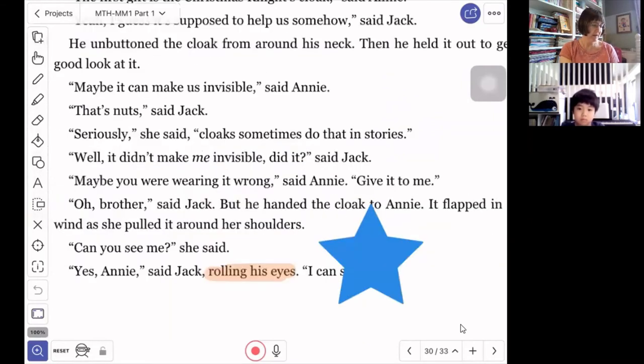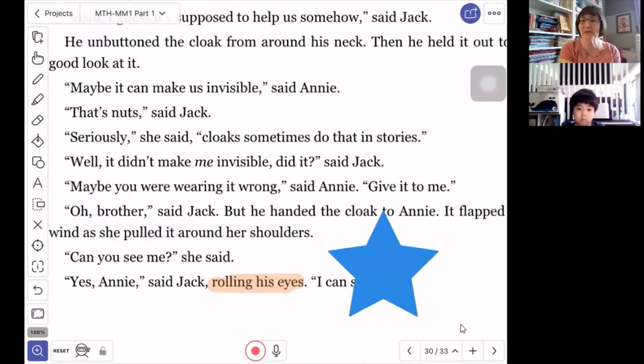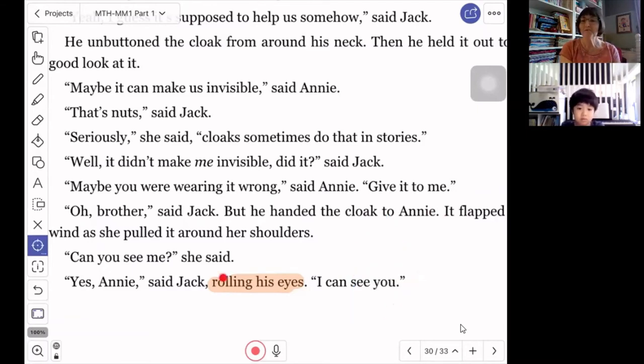Annie thought that putting on the cloak would let them become invisible. Jack was just wearing the cloak and he wasn't invisible, so he thinks that is a crazy idea — he just doesn't believe it, he's like 'oh brother.' When we say 'oh brother,' we might also roll our eyes. Rolling our eyes is when we let our eyes roll up to the ceiling and back around again in a circle — it's our way of showing I don't believe it, that's a crazy idea. Jack also said 'that's nuts,' which is another way of saying that's crazy, I just don't believe it. He rolled his eyes, he said 'oh brother,' he said 'that's nuts' — he thinks Annie's idea of the cloak making them invisible is just a silly idea.